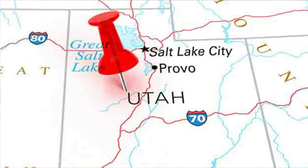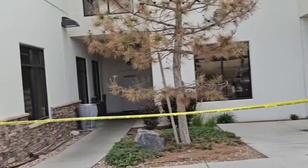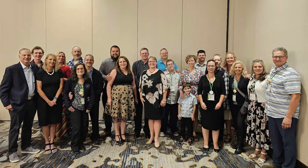Hey guys, it's Jarrah with Wicked Prepared. Welcome back to the channel. As you can see, we are not in our usual surroundings. Right now we're in Provo, Utah at the annual Thrive Life Conference, and we are having a blast. We've been learning so much, got to tour the Thrive Life facility, and we've been meeting so many great people. I've got some really exciting news to share with you guys.